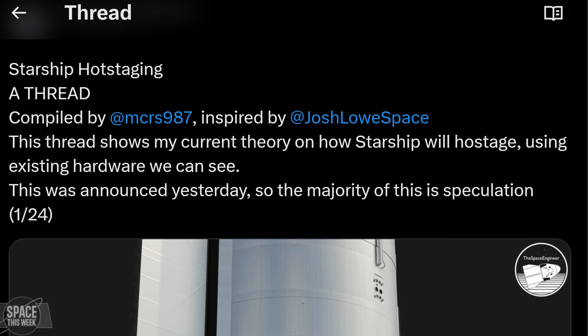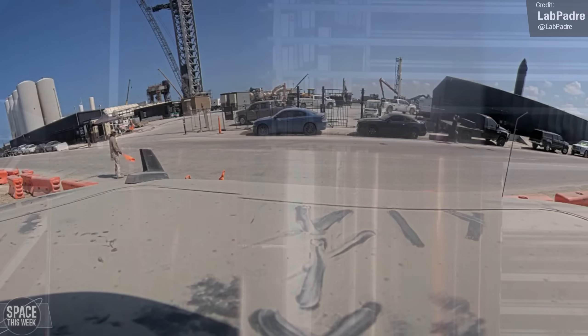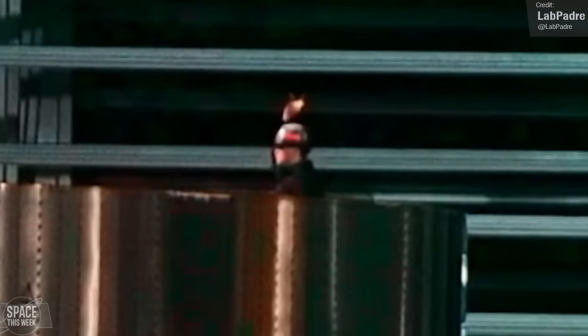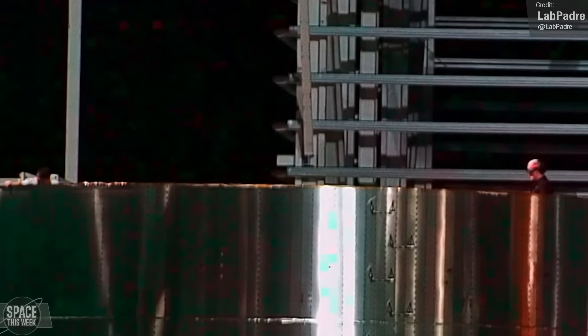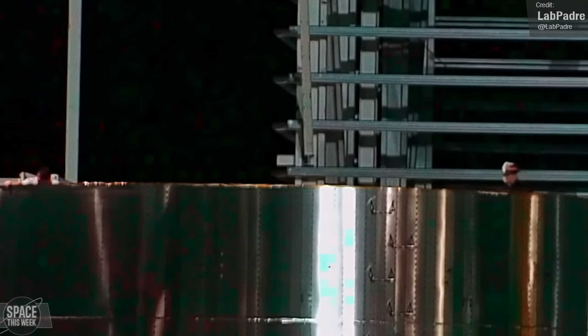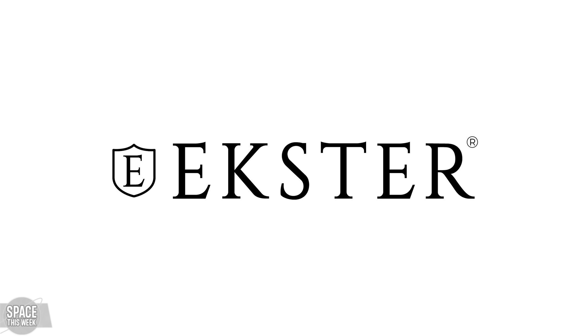We all know and love LabPadre, and occasionally their cameras capture some funny and human moments at Starbase. Here's a great clip of one worker throwing something to another worker — but it looks like he lost it. I really hope that wasn't his wallet, but if it was, I would recommend replacing it with a wallet from EXTER, the inventors of the first trackable wallet and sponsor of today's video.